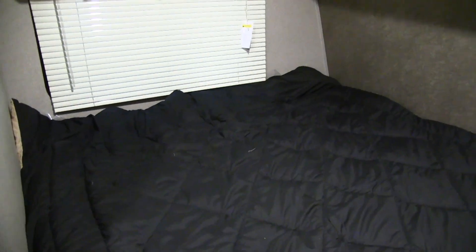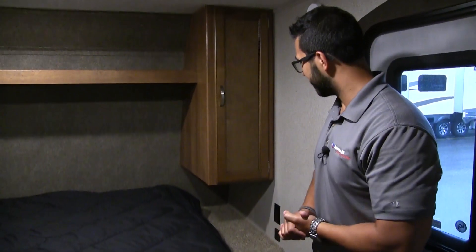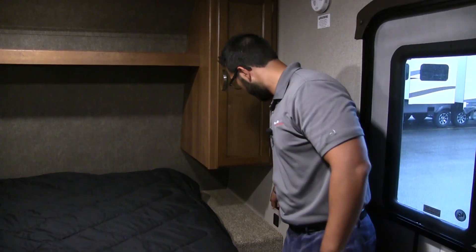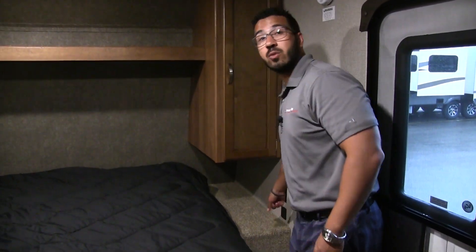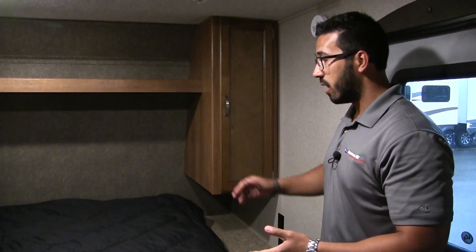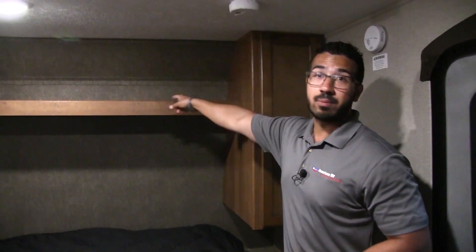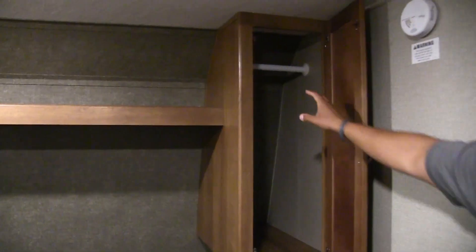Right up front is the bed — you have a nice big window there too to let in a lot of natural light. Over at this end, which is probably the foot of the bed, you have a nice little shelf — great if you travel with a little dog or cat, or if you want to put your phones there. Not only do you have a standard electrical outlet but also a USB port. If you have a CPAP machine, you can put that there and make this the head of the bed in whatever orientation you desire. Up top there's an extra shelf for anything you want to store, and over to this side you have wardrobe storage with a place to hang additional clothes.